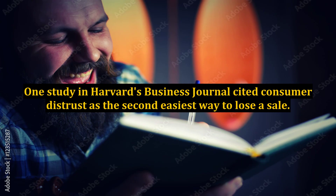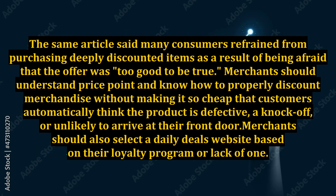One study in Harvard's Business Journal cited consumer distrust as the second easiest way to lose a sale. The same article said many consumers refrained from purchasing deeply discounted items as a result of being afraid that the offer was too good to be true. Merchants should understand price point and know how to properly discount merchandise without making it so cheap that customers automatically think the product is defective, a knock-off, or unlikely to arrive at their front door.